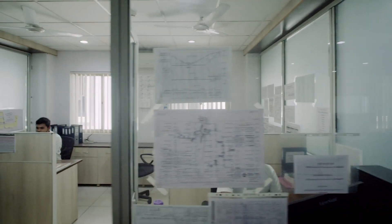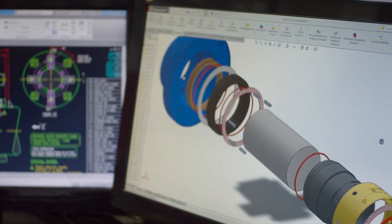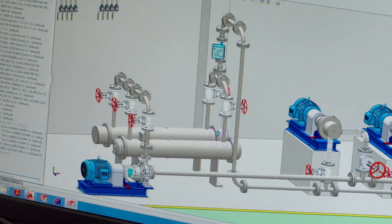The company's basic strength has been design, reverse engineering and standardization of seal designs based on test results.